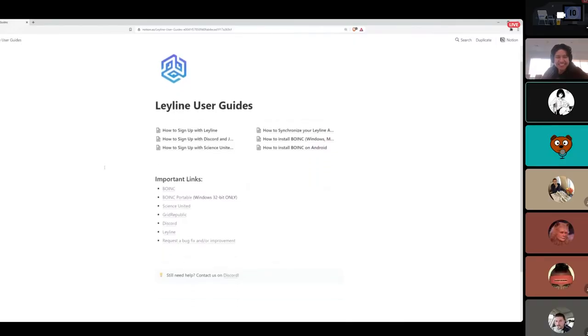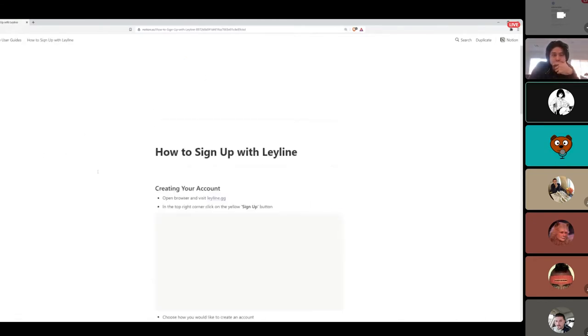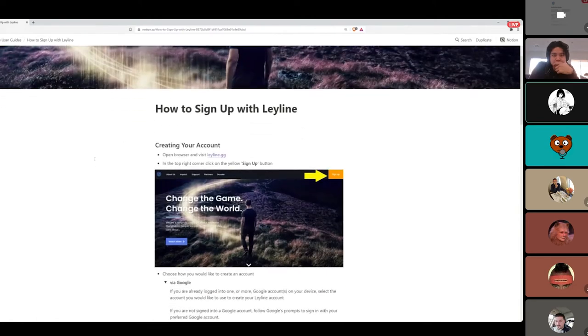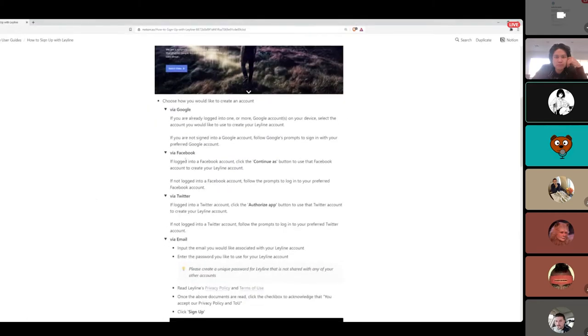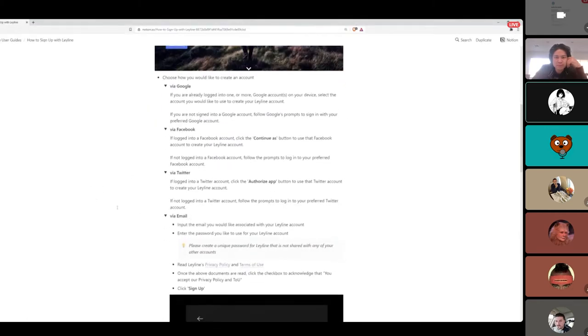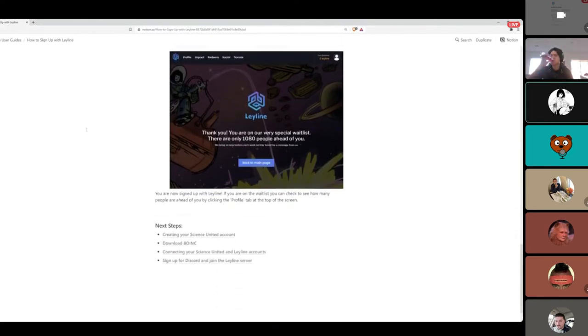This is our LeyLine user guides landing page, which you can get — the link is now on our new upgraded start-here channel on Discord, second one down, first link in there. This is a user guide for anybody who first joins, or if you want to get BOINC and LeyLine going on another device. Our first one is how to sign up with LeyLine — it takes you through the steps from when you first land on leyline.gg on how to make an account. You can sign up via Google, Facebook, Twitter, or email. It takes you all the way through to when you get on the wait list.